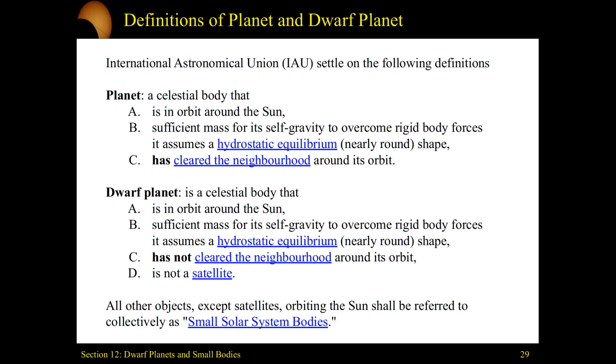A planet is a celestial body that, first, is in orbit around the sun — it can't be a moon. Second, you have to have a sufficient amount of mass for self-gravity to squeeze you into a sphere, meaning you're reaching hydrostatic equilibrium. Basically, you are so massive that you can crush yourself into a spherical shape due to gravity. We see asteroids that have weird double bodies connected by a slim neck, long cigar shapes, or just chaotically shaped rocks.